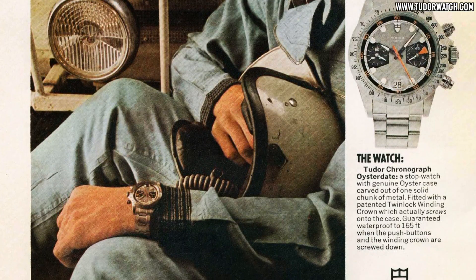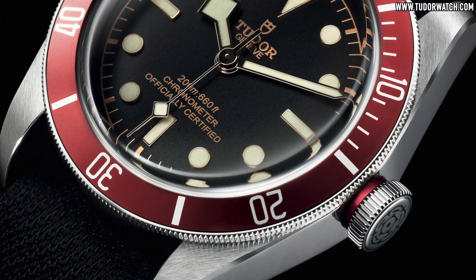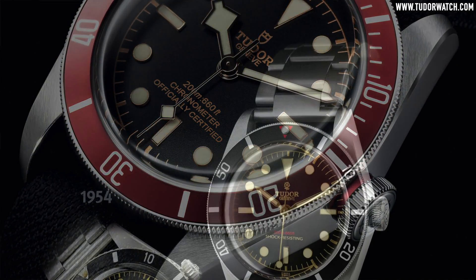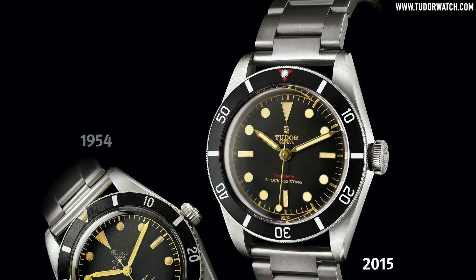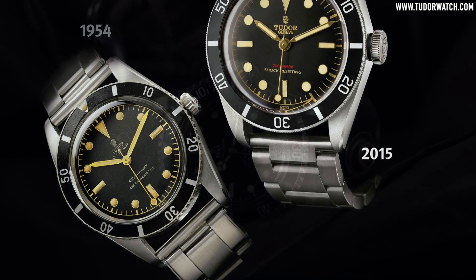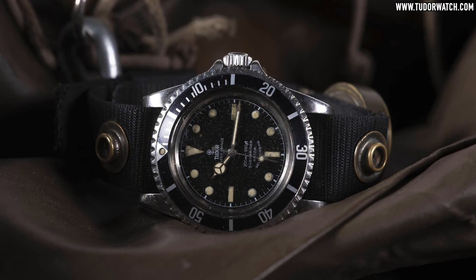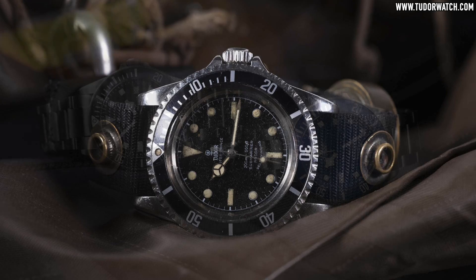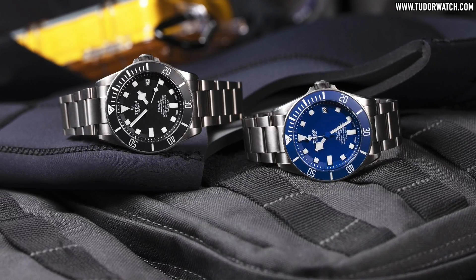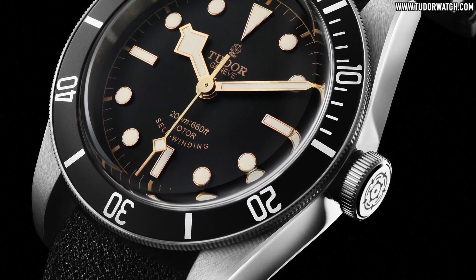However, it is the Black Bay and all its now seemingly endless variations that have truly carried the brand into being a powerhouse in its own right. As chronicled many times on the channel, its origins lie in the Tudor Submariners going back all the way to 1954 — the same year we saw the birth of the Rolex Sub. This evolution would span half a century, and unlike Rolex, its culmination was the creation of two spin-off collections: the Pelagos as the ultimate modern tool watch, and the vintage-inspired Black Bay, both introduced in 2012.